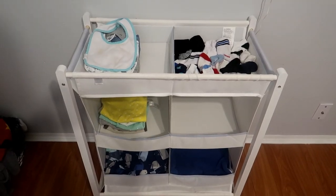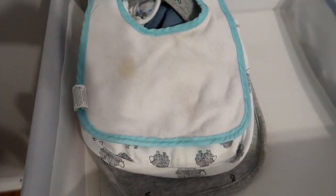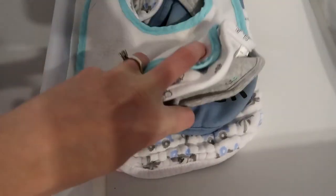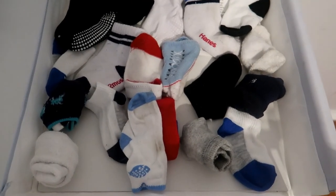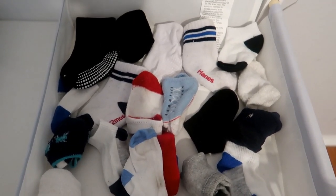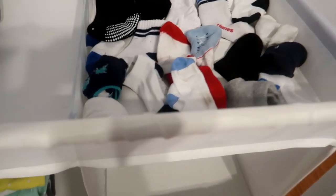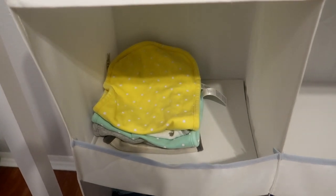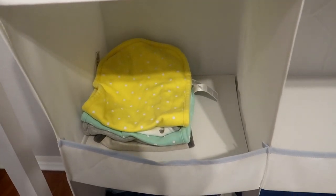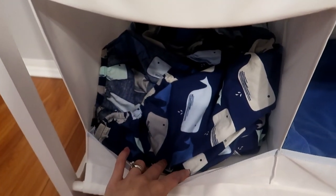Underneath those shelves I have this organizer from Target. On top I put his bibs — they are clean, I promise, but some are definitely stained. Next to that I put his socks; Noelle likes to play with them and put them on her own feet, so I'm always losing socks. In the middle I have burp cloths that we don't really use anymore. Next to those are his wash cloths, which are all being washed right now. On the last row I put his crib sheets and his towels next to that.